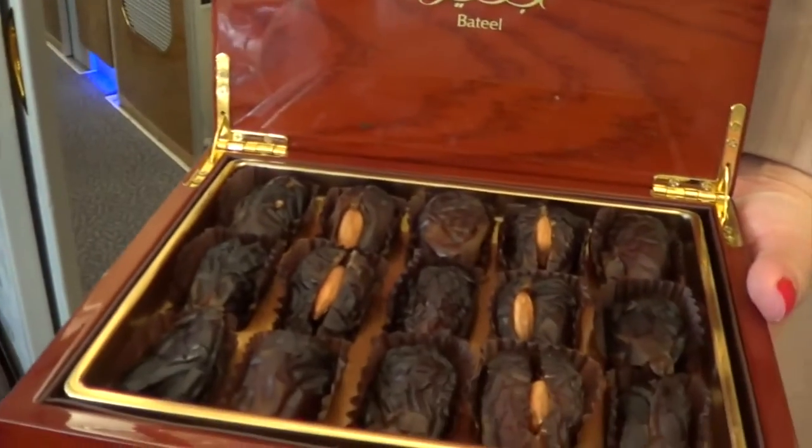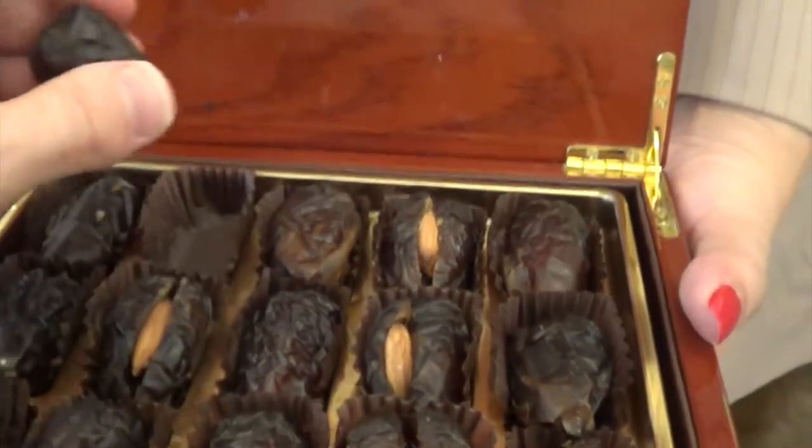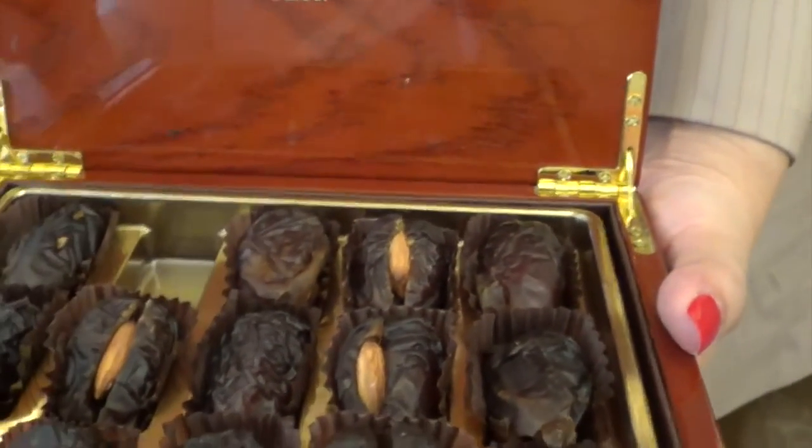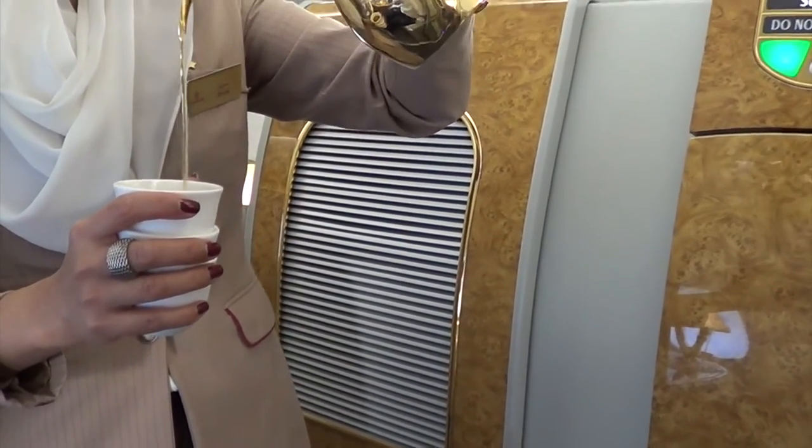It's a welcome gesture from the Arab world - we say marhaba. I might have one with an almond in it. Certainly you may. It acts as a natural sweetener for the Arabic coffee. Arabic coffee? Yeah.